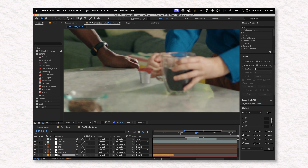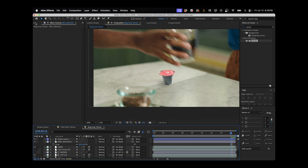Incredibly delicious. Impossibly convenient. Your favorite specialty coffee drinks, ready in seconds. A new day has arrived on Earth for coffee.